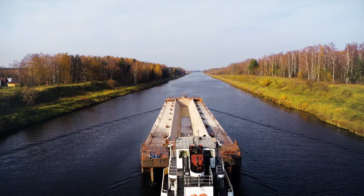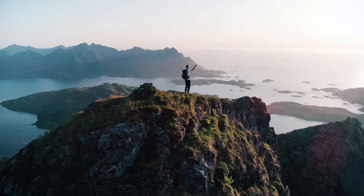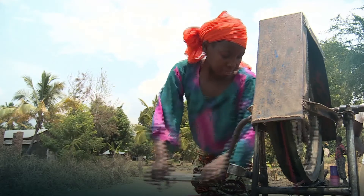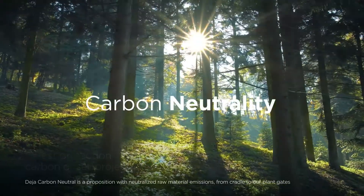made with renewable energy, locally sourced materials, and low-impact water transport to achieve a carbon neutral footprint. And where we can't avoid emissions, we ethically offset them, ensuring carbon neutrality.